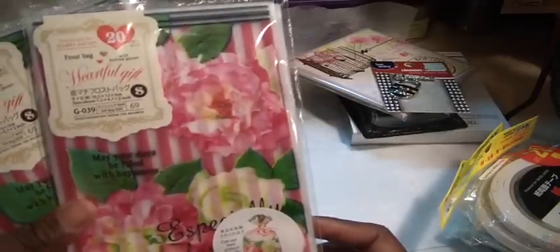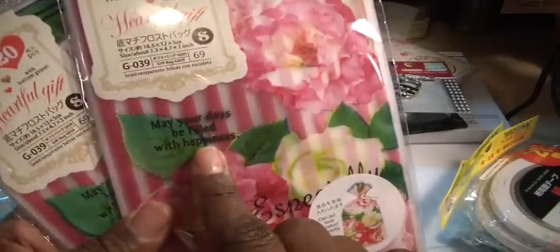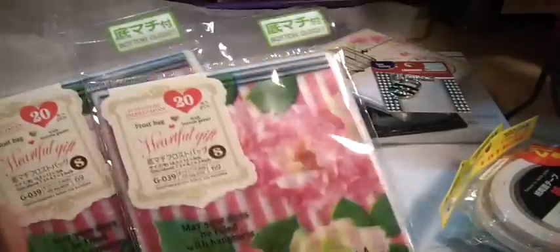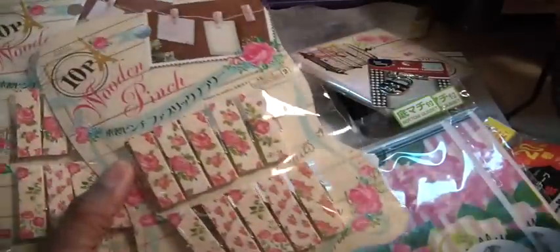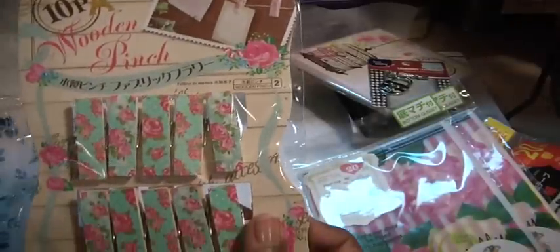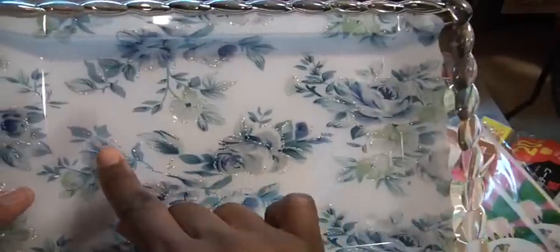I saw these bags and picked them up — they're really cute frosted bags with a message that says 'may your days be filled with happiness,' and on the other side, 'especially for you.' They come with twist ties. I also found the wooden clips — two packs of the shabby pink and then the green. And I got two trays: a cute blue one with glitter on the leaves, and a pink one. Adorable.